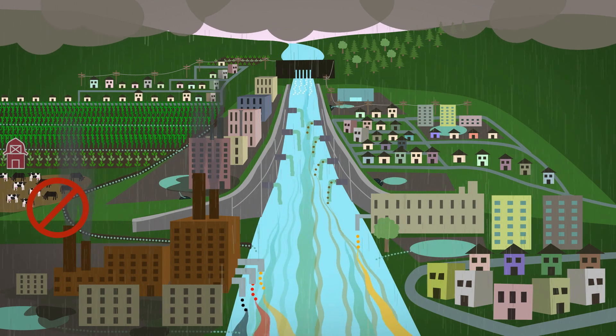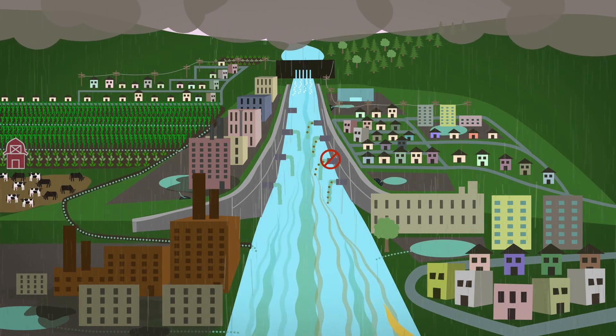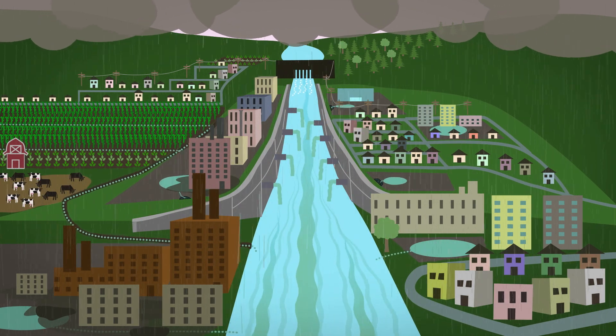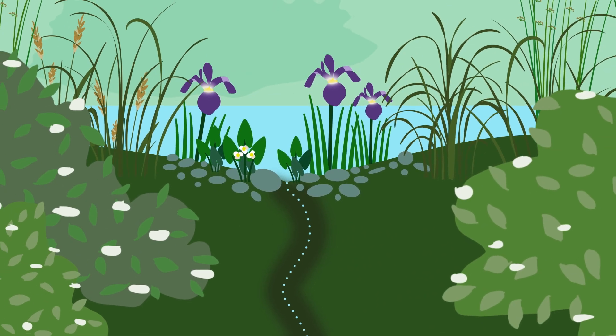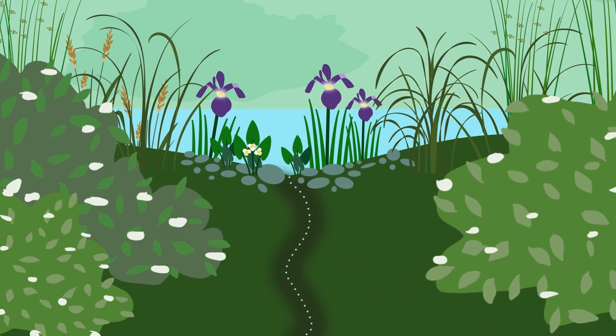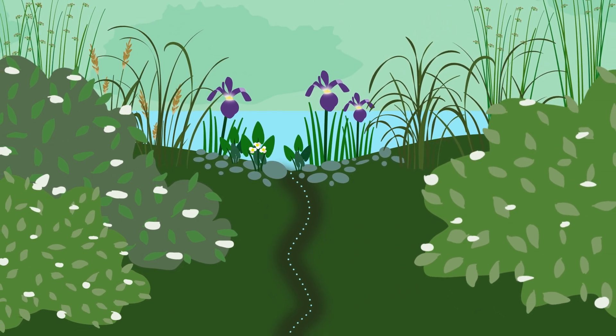While we've stopped dumping untreated waste into rivers, there's still a lot of work to do until our rivers are healthy. In order to restore rivers, we must understand how they function naturally. Most rivers begin quietly, as trickles of water seep out of the ground.